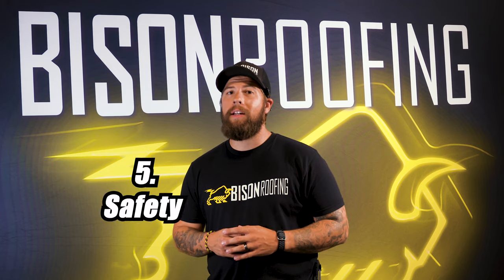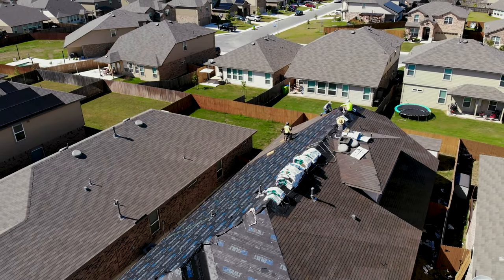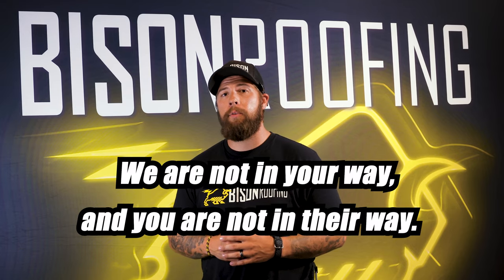The final thing we want to talk about is safety. There are a lot of dangerous things going on during a roofing project and safety is paramount. We like to make sure that you're aware where we are and what we're doing, and that you know where your pets, your children, things like that are — so we're not in each other's way.